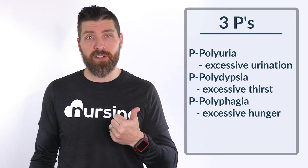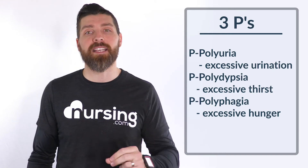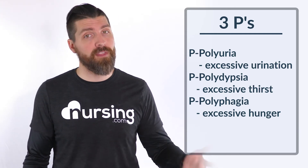So remember the three Ps: polyuria, polydipsia, and polyphagia. Polyuria is excessive urination, polydipsia is excessive thirst, and polyphagia is excessive hunger.